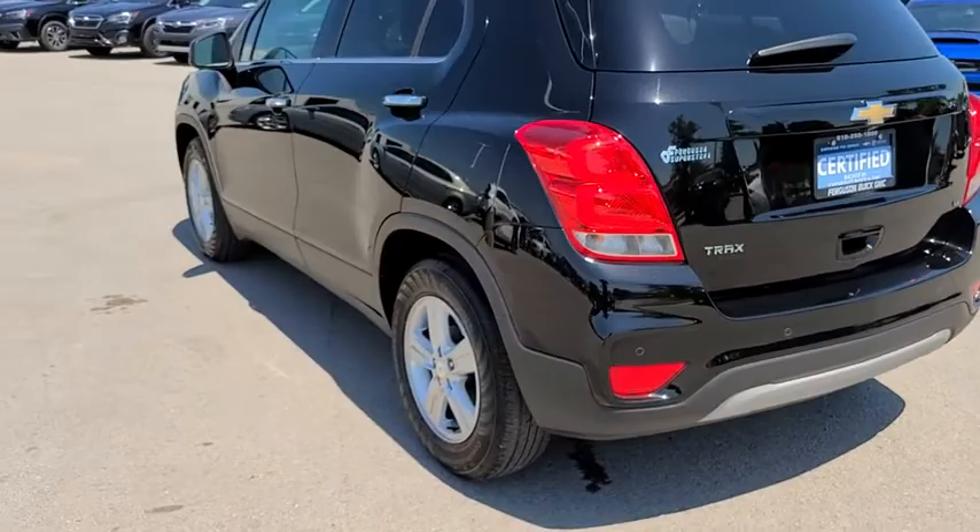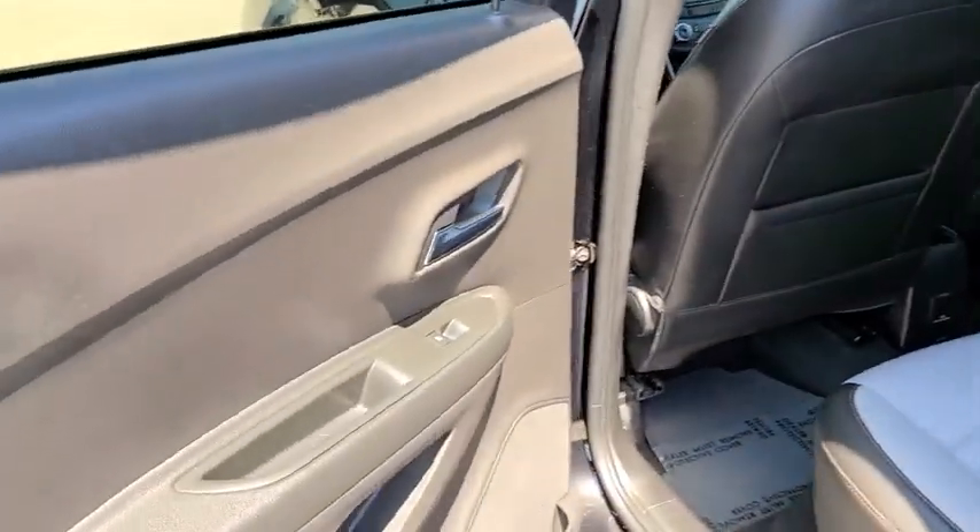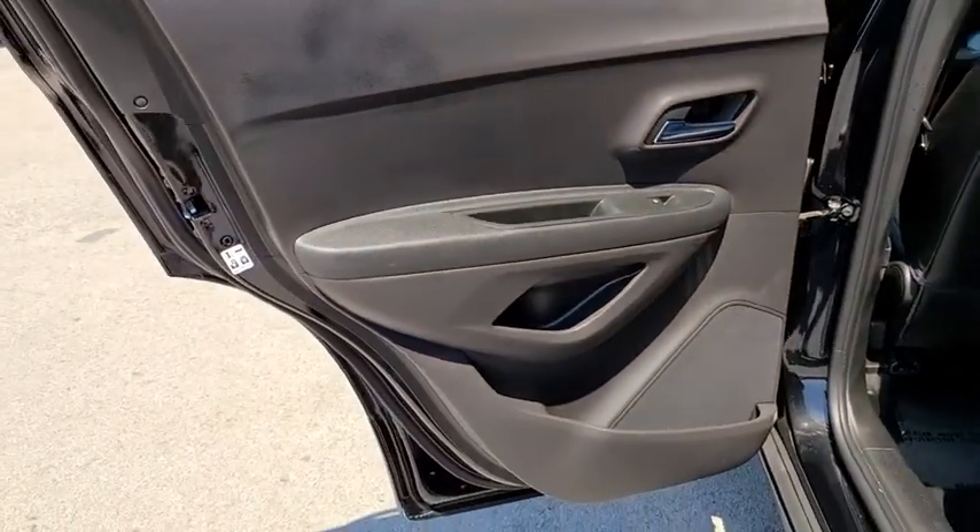Keyless start, floor mats, aluminum wheels, rear defrost, front wheel drive, AM FM stereo radio, power door locks, MP3 player.